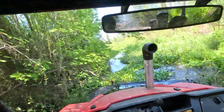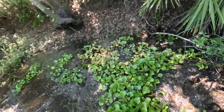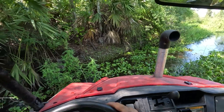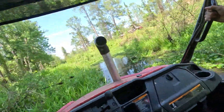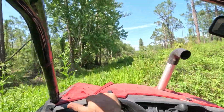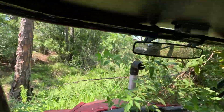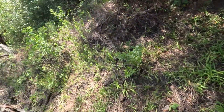There's a fish jumping. Big tree. Oh boy!